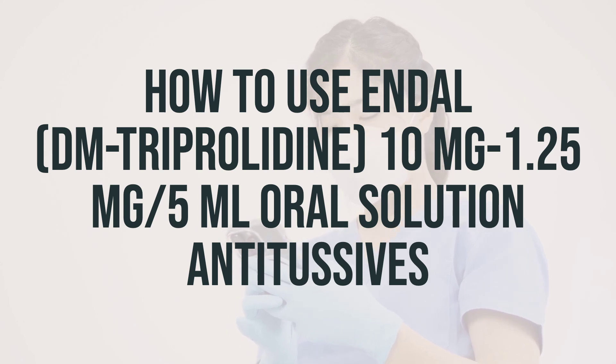If you have any questions, consult your doctor or pharmacist. The dosage of this medication is based on your age, medical condition, and how you respond to treatment. Do not increase your dose or take this drug more often than directed. It's also crucial to not take more of this medication than recommended for your age. If you're using the liquid form, be sure to measure the dose carefully using a special measuring device.